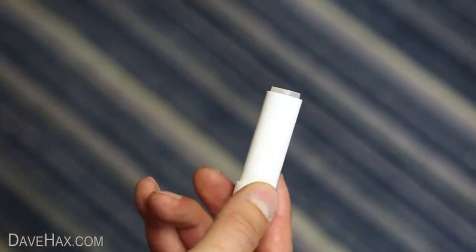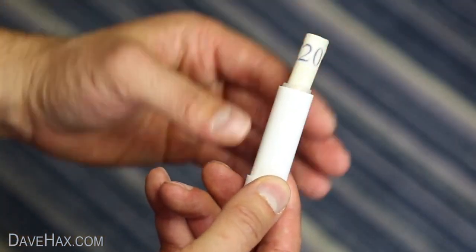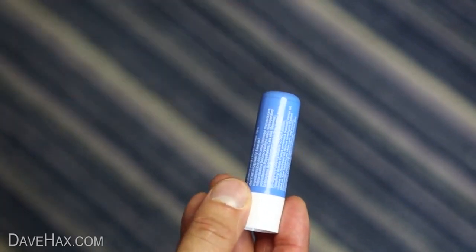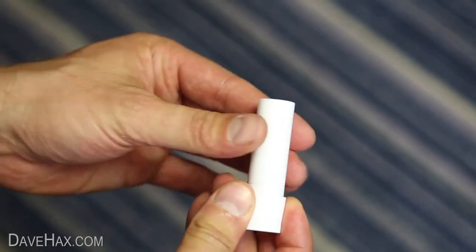If you're going out and about and want to conceal some money, you can keep some rolled up in an empty lip balm tube. This keeps it well hidden and gives you an emergency supply should you need it.